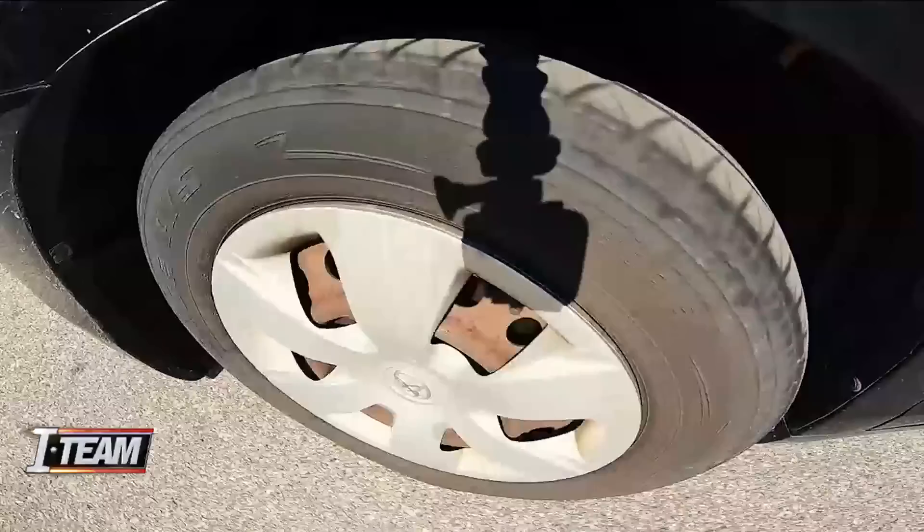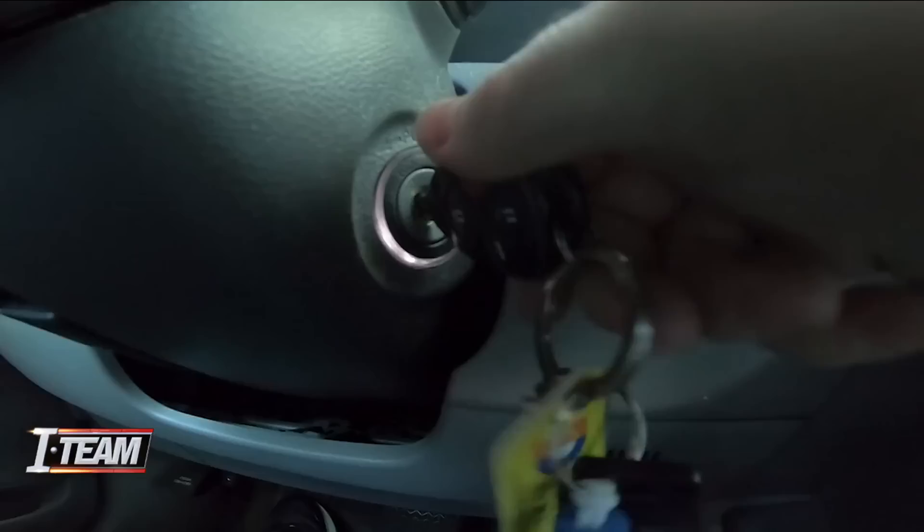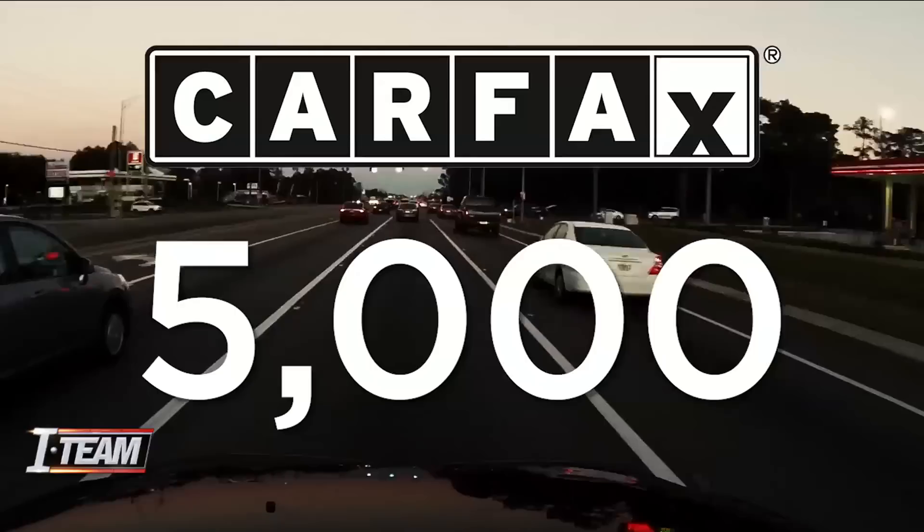It is a number that might have you spinning: 60,000 cars in Florida with odometer rollbacks on the roads right now. According to Carfax, 5,000 are right here in the Jacksonville area. Because it's so easy, this scam is growing not only in Florida but nationwide.